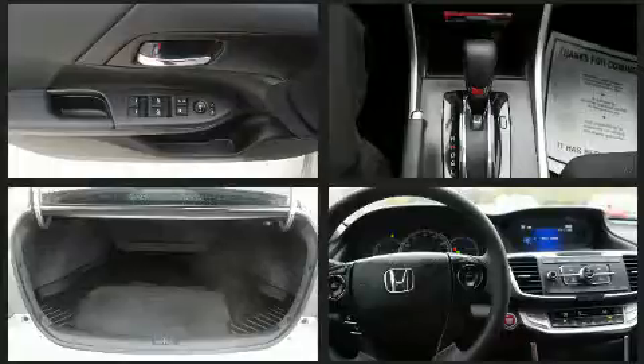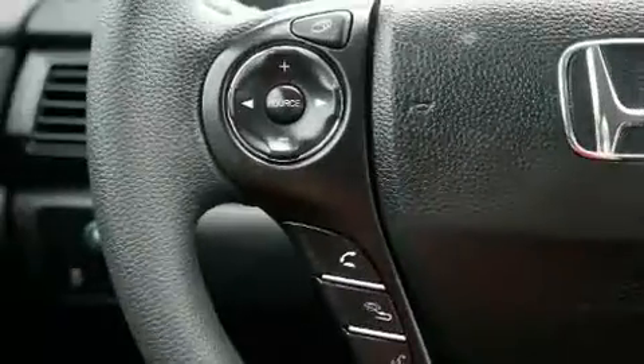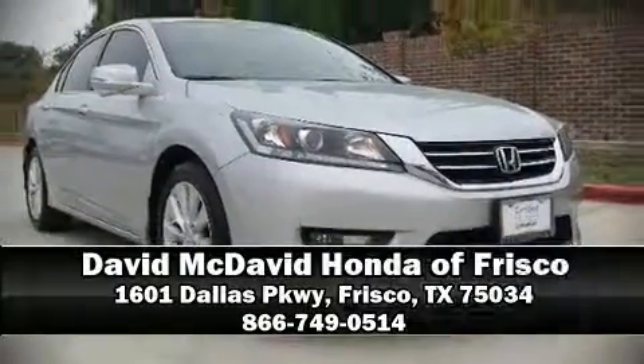This vehicle has achieved certified pre-owned status by passing Honda's comprehensive certification process, including an exhaustive 150-point inspection. Our sales staff will help you find the vehicle that you've been searching for — please don't hesitate to give us a call.